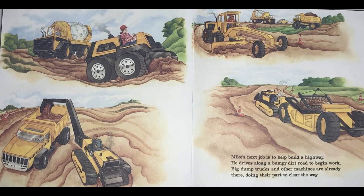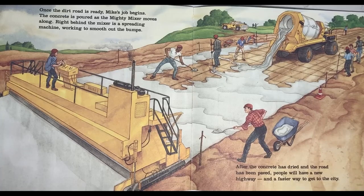Mike's next job is to build a highway. He drives along a bumpy dirt road to begin work. Big dump trucks and other machines are already there, doing their part to clear the way. Once the dirt road is ready, Mike's job begins. The concrete is poured as the Mighty Mixer moves along. Right behind the mixer is a spreading machine working to smooth out the bumps. After the concrete has dried and the road has been paved, people will have a new highway and a faster way to get to the city.